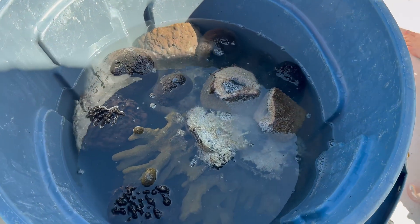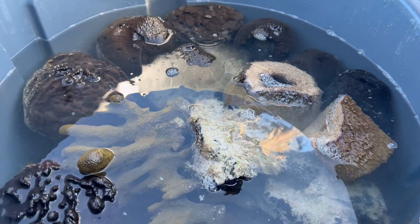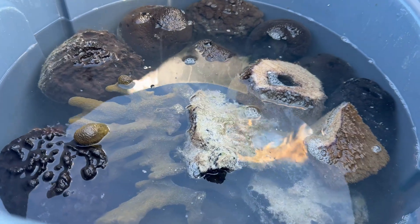We've honed in on six large structure-forming species: the loggerhead sponge, the vase sponge, brown branching sponge, yellow sponge, glove sponge, and sheep wool sponge.